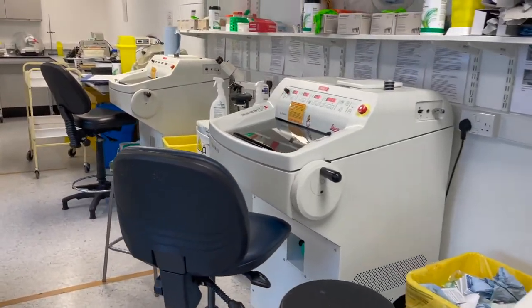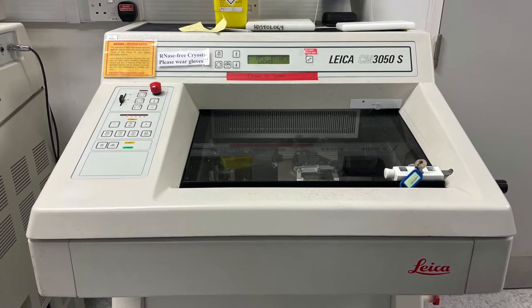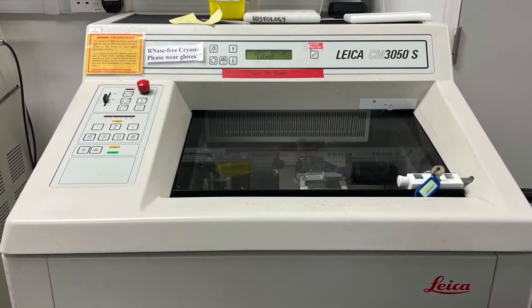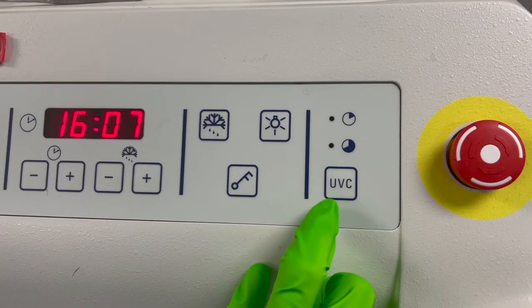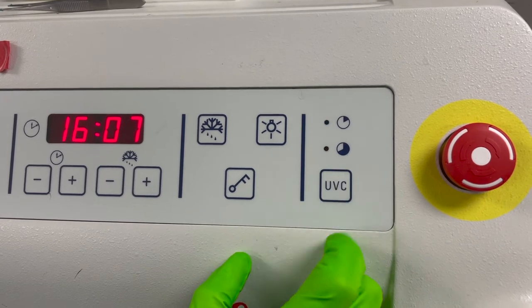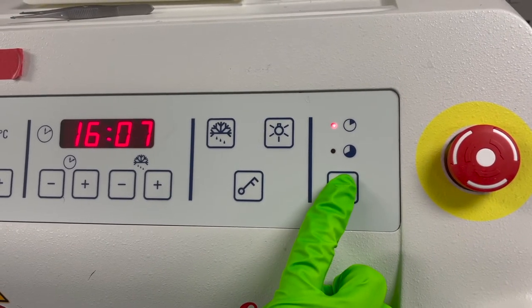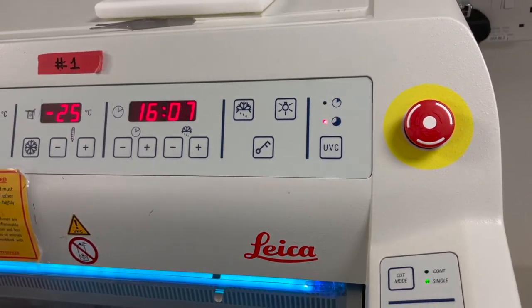We have reduced the amount of cryostats available due to social distancing. We have two new cryostats and one older one available. The older cryostat allows thicker sections to be cut. The two newer cryostats have an in-built UVC cleaning programme. This needs to be turned on at the end of your session, so if you book a morning session, you'll need to finish at 12.30 so there's time to trigger the UVC clean.